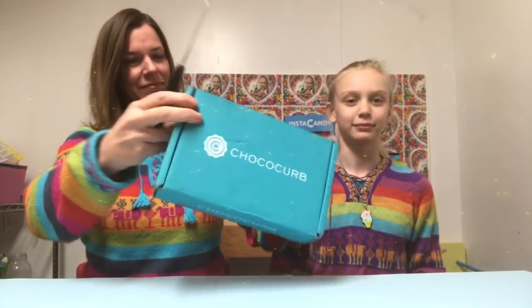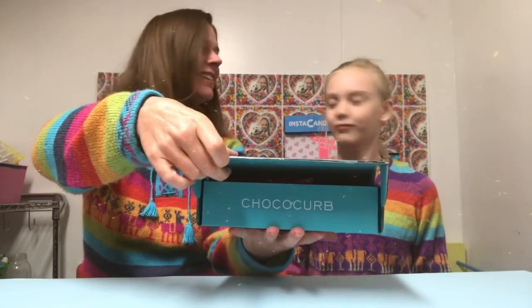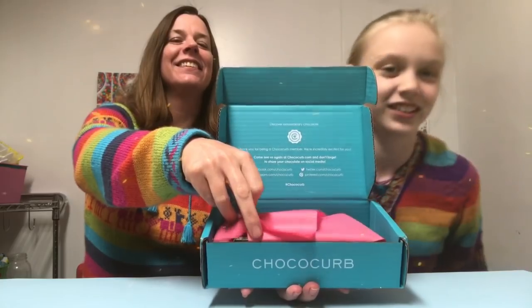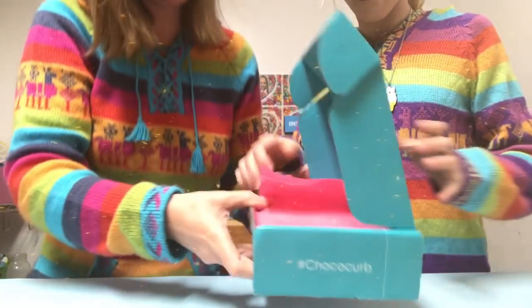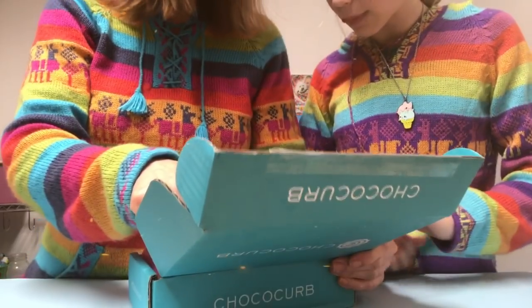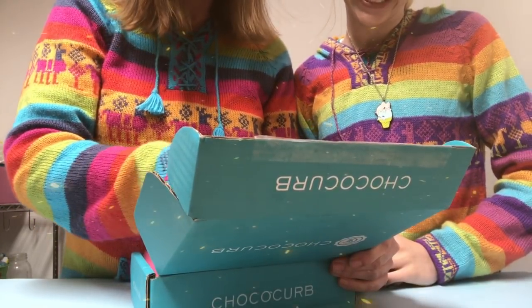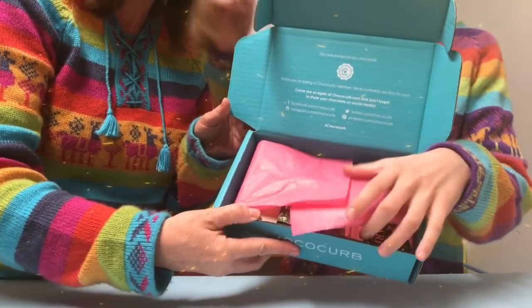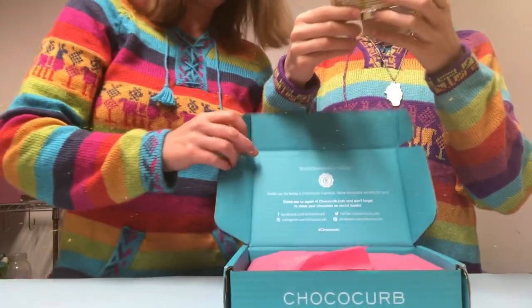Okay, let's turn it around and see what we got. It says 'Discover Extraordinary Chocolate — thank you for being a Choco Curb member. Come see us again at chococurb.com and don't forget to share your chocolate on social media.' Guys, it looks like it comes with a lot of chocolate bars, and it comes in a cute blue box!